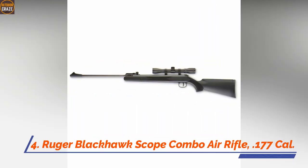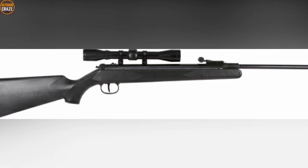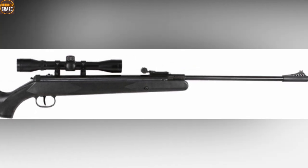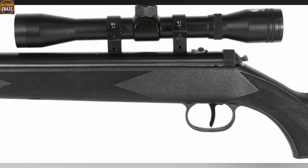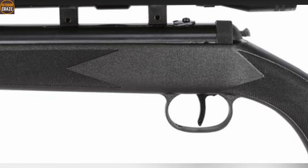Number 4: Ruger Blackhawk Scope Combo Air Rifle .177 Caliber. The Ruger Blackhawk is a reliable tool for taking pests and even plinking in the backyard. Because of its top-notch accuracy, you can hit targets at will as long as you sight in the scope well. The Springer is amongst the few that are easy to cock with just 30 pounds of cocking force required to break the barrel. It comes with a hard-hitting punch, starting with a fast-flying 1000 fps pellet. The Ruger Blackhawk also features an ambidextrous composite stock with fiber optic sights and a fully adjustable rear sight.